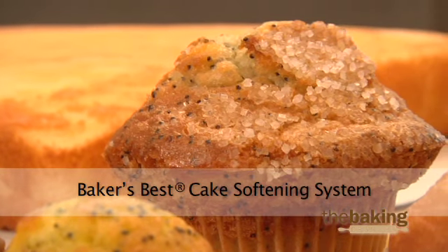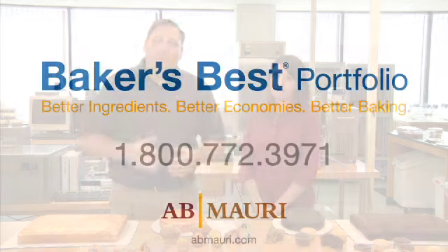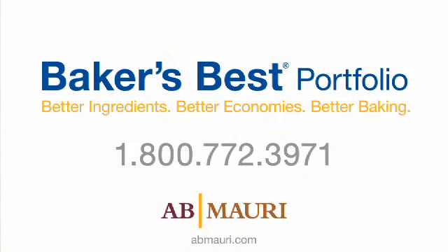I hope we've provided some insight today into improving softness in cake and muffin products. For more information about our Baker's Best products, or for assistance with an issue in your bakery, please contact a customer service representative today.